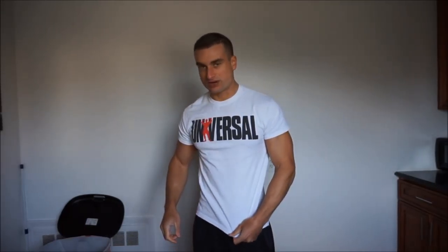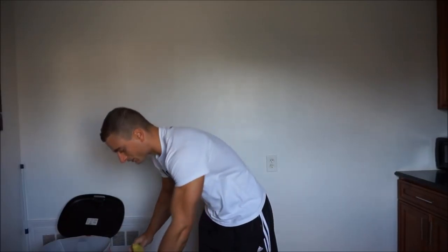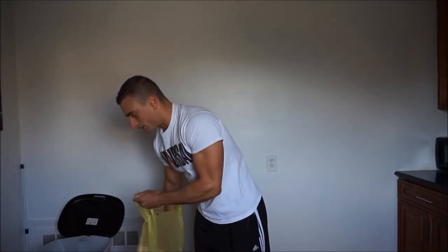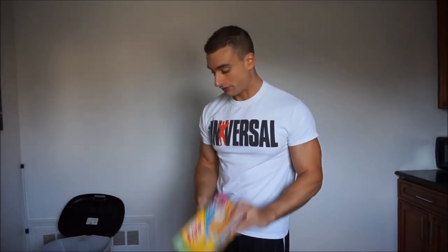And that's everything from Trader Joe's. The only thing I normally would get is frozen broccoli, but I already had that. Moving on to ShopRite — I was going to get regular Eggo waffles, but they had these confetti ones, so we got confetti Eggo waffles.